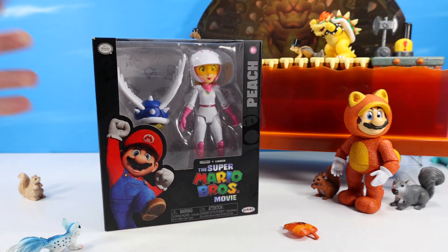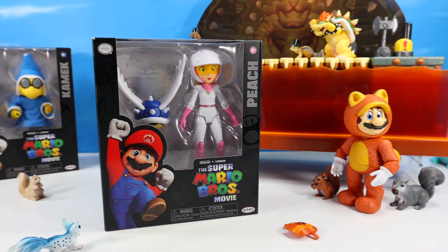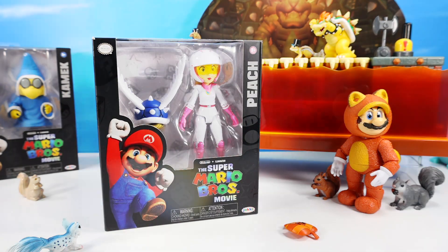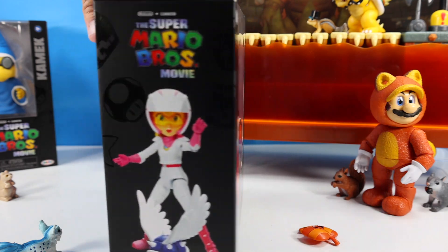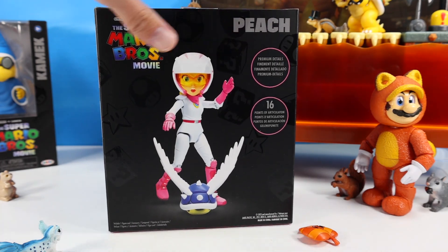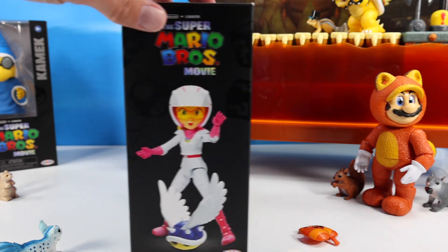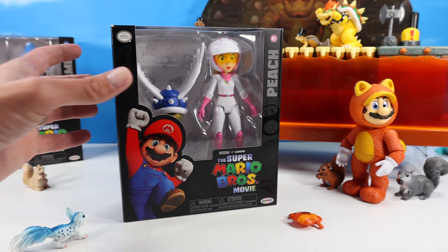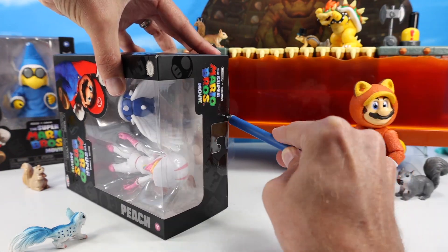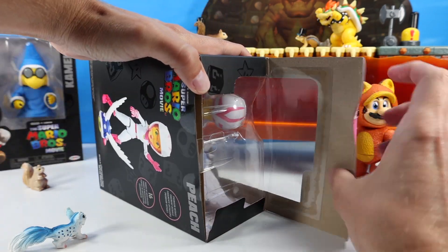Let's check out Peach next — placing Kamek in the bullpen. This is our second Peach release of the Super Mario Brothers movie series, this time in her cycle cart suit with a flying blue spiked shell. Pretty cool accessory on that one. Again with the side art, and on the back we've got 16 points of articulation and premium details continuing with the series. Her eyes are painted in — no premium eyes with her. Let's carefully cut from pack.